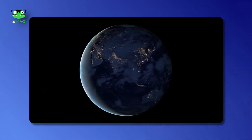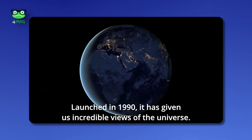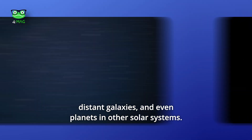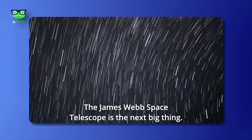Launched in 1990, the Hubble Space Telescope has given us incredible views of the universe. Thanks to Hubble, we have seen breathtaking nebulae, distant galaxies, and even planets in other solar systems.